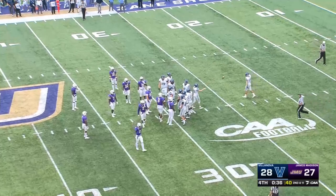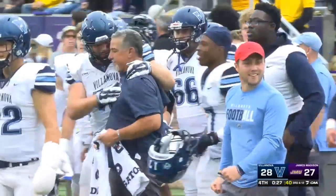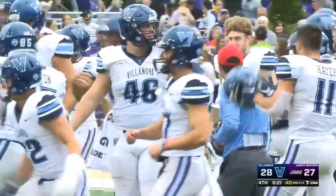The snap, the hold, the kick — and it hits the upright! Oh my. Villanova will start the clock once again, and that will do it. The Wildcats snap a five-game losing streak to James Madison — they knock off the preseason favorites and disappoint the family weekend crowd here, 25,000 plus at Bridgeford Stadium.